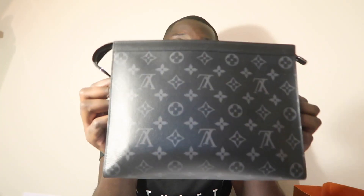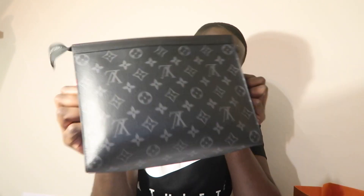That's my quick review of the Monogram Eclipse Pochette. I'll recommend it — it'll make a good gift for the guy who has everything, and it'll be even better for Valentine's Day. Anyway, thanks for watching — like, comment and subscribe, and I'll be back with more videos.